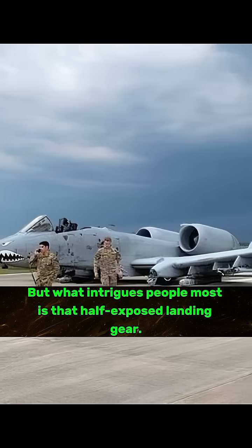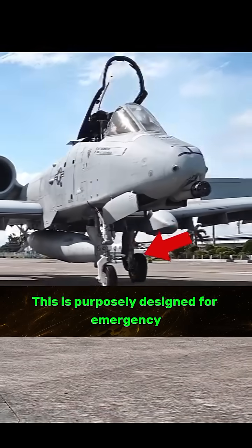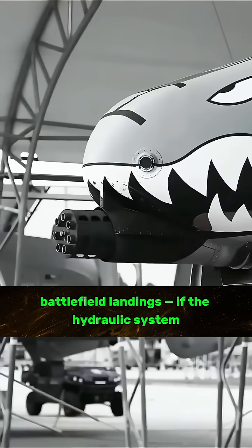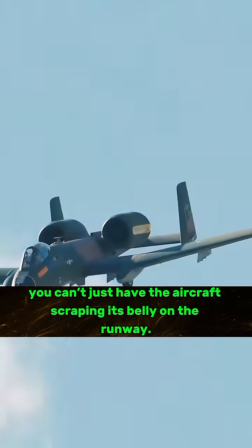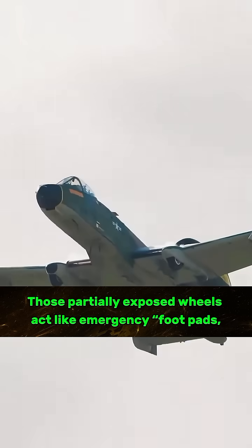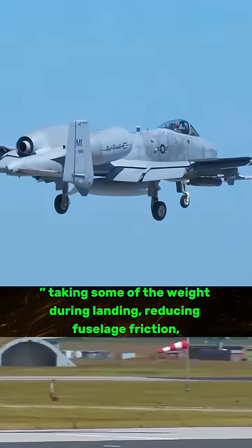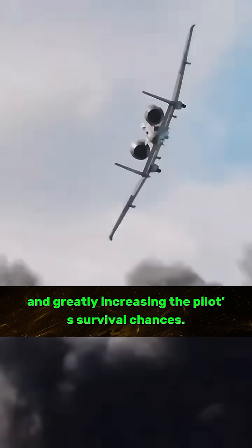But what intrigues people most is that half-exposed landing gear. This is purposely designed for emergency battlefield landings — if the hydraulic system is damaged and the gear can't be lowered, you can't just have the aircraft scraping its belly on the runway. Those partially exposed wheels act like emergency foot pads, taking some of the weight during landing, reducing fuselage friction, and greatly increasing the pilot's survival chances.